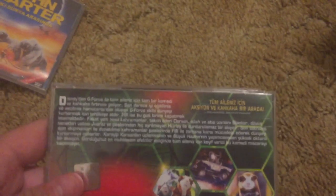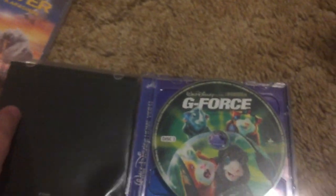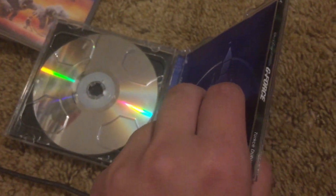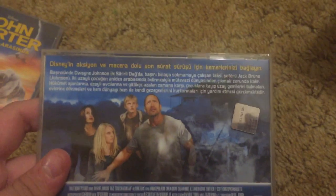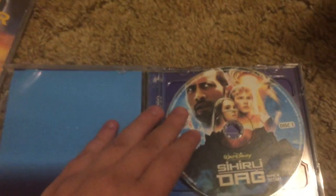G-Force — this is the Turkish VCD. Believe it or not, this still used the Walt Disney Entertainment logo at the beginning, which is crazy rare. Disc one. It looks like disc two is in there as well. Turkish VCD of Race to Witch Mountain — this also has the Walt Disney Entertainment logo at the beginning, which is weird. I guess Turkey used it for an extended period of time, up to like 2009 or 2010.